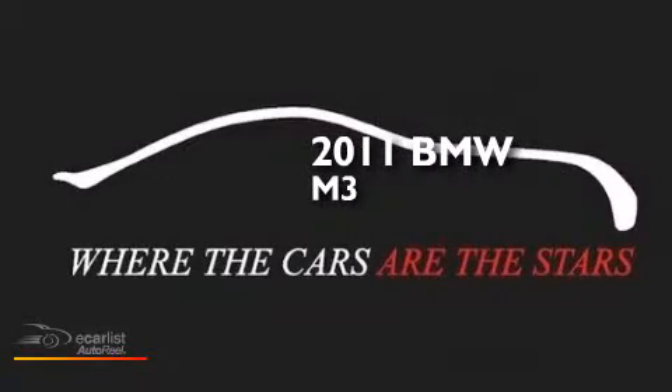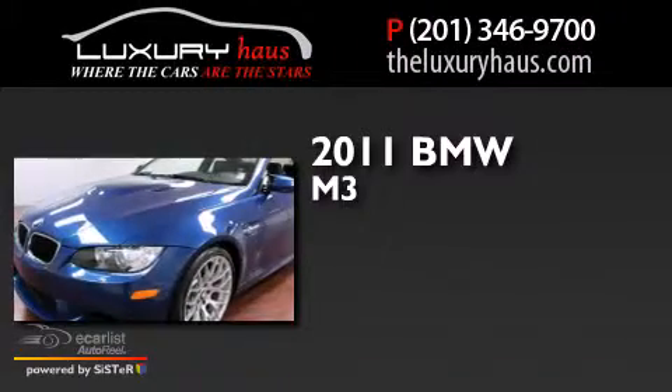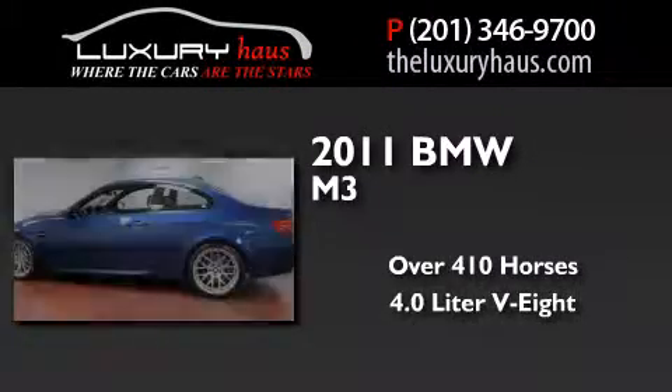This is a 2011 BMW M3. This car has over 410 horses and a 4.0-liter V8.